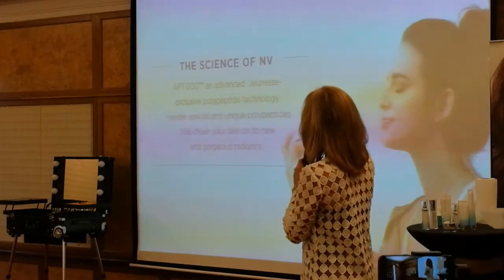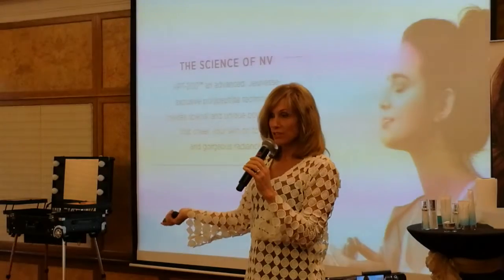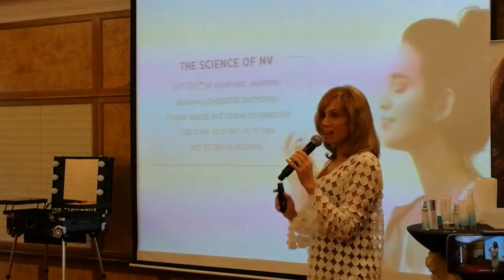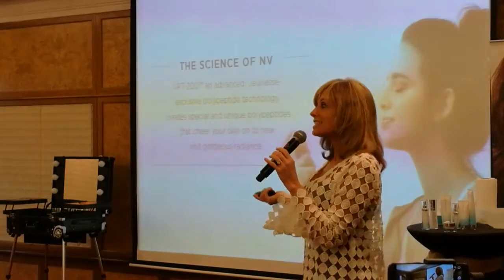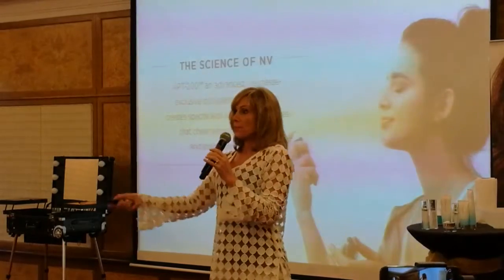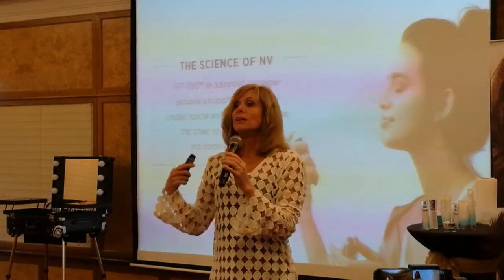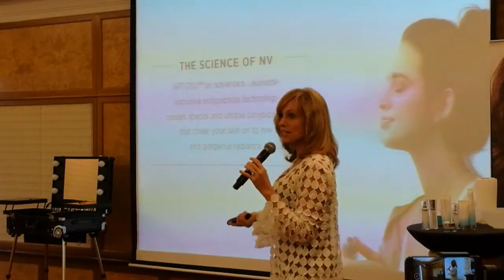When they talk about the science of Envy, one of the things is that Envy has stem cell technology — the polypeptide technology, called APT 200. It gets called slightly different names in different countries due to translation, but it's all the same thing — it is all stem cell technology.